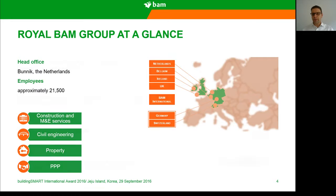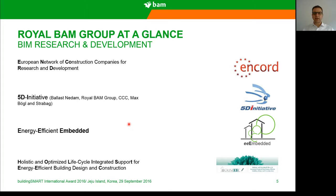About our BIM research and activities, we are participating in a number of BIM activities in Europe. One of them is ENCORD — European Network Construction Companies for Research and Development — the 5D initiative, and the Energy Efficient Embedded and Holistic and Optimized Lifecycle Integration Support for Energy Efficient Building Design and Construction. Those research and development activities are mainly concentrating on green building and energy efficient buildings through BIM.